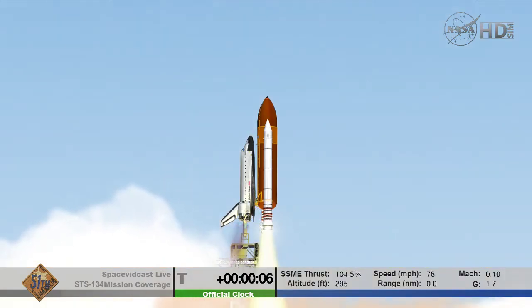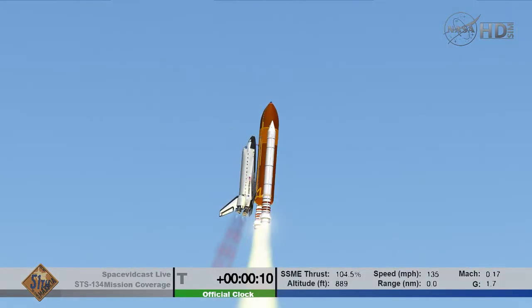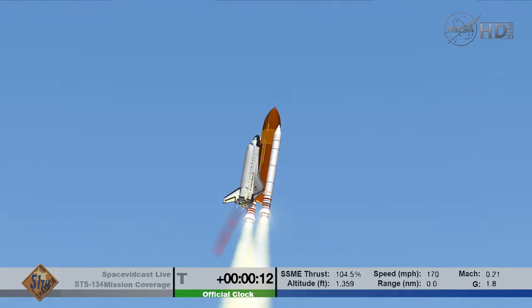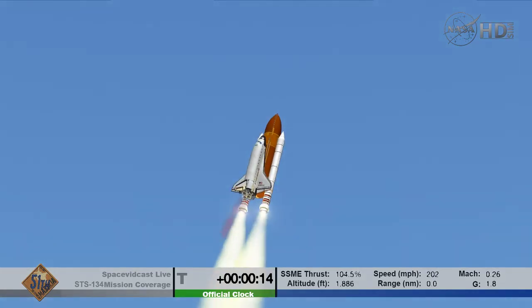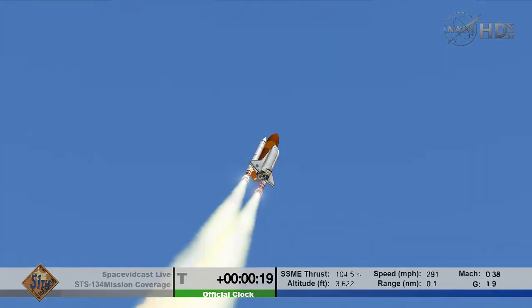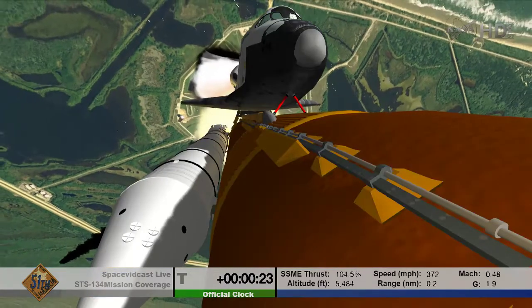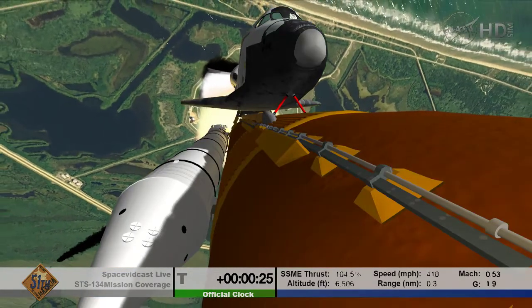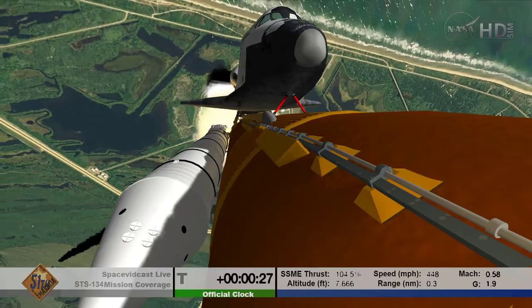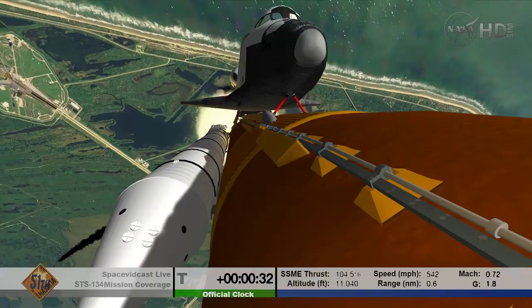Expanding our knowledge and expanding our lives in space. Houston, Endeavour — roll program. Roger roll, Endeavour. Houston is now controlling. Endeavour beginning to pull over onto its back, the roll program underway as Endeavour begins a heads-down position on course for a 51.6 degree, 136 by 36 statute mile orbit.